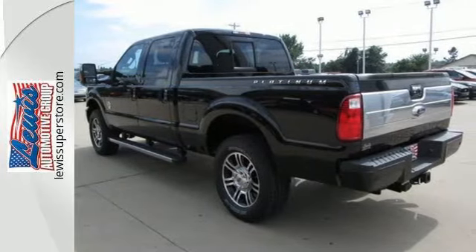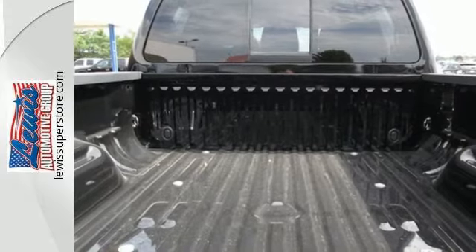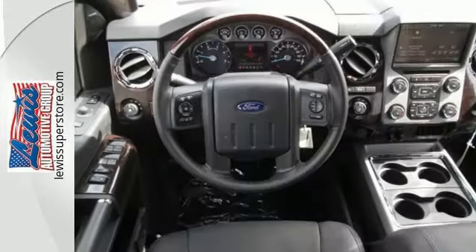The TorqueShift Heavy Duty 6-Speed Select Shift Automatic Transmission, Tailgate Assist, and MyKey help round out a great working environment.